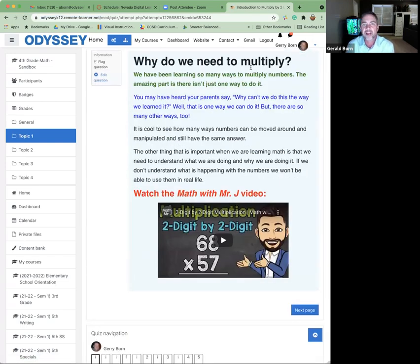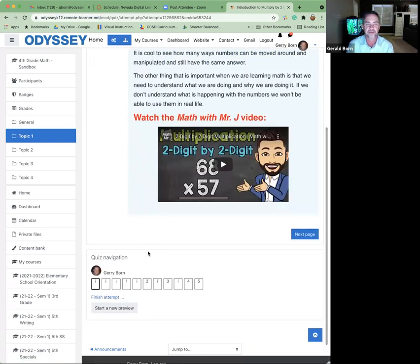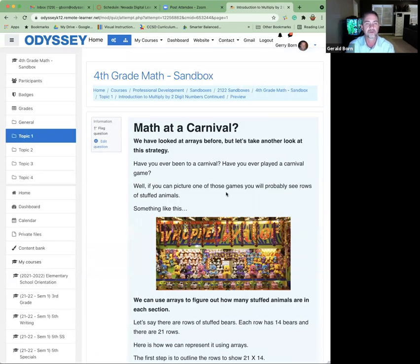She writes with some voice: 'Why do we need to multiply? We've been learning about many different ways to multiply numbers. The amazing part is there isn't just one way to do it. You may have heard your parents say, why can't we just do it the way we learned it? Well, that is one way, but there are so many other ways too.' This is the culminating lesson after a couple weeks of multiplication, so it's not the first time introducing the topic. She includes a video by Math by Mr. J — no need to reinvent the wheel if the tool is already out there.